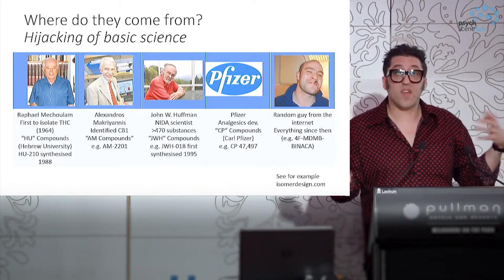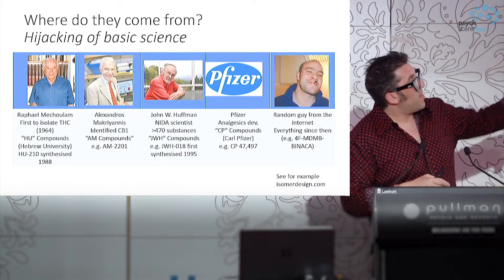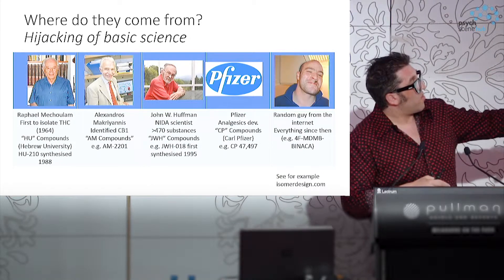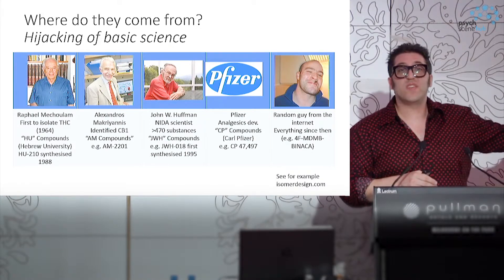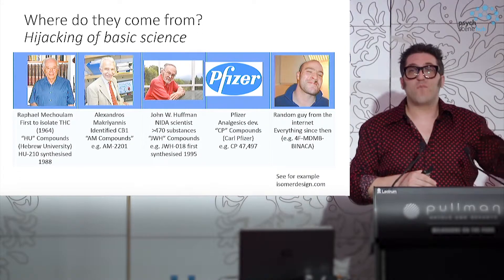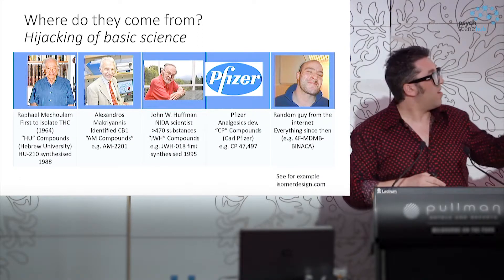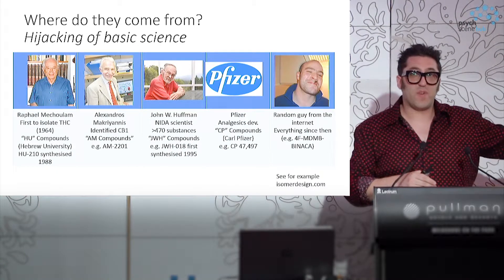So here's a thing that we can bring to market. Basically all of the things where there is any actual basic underlying science have been used in the market, and have since exited the market because they've largely been systematically banned or there are urine tests for them.